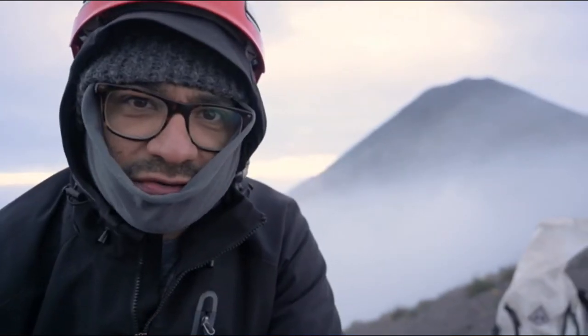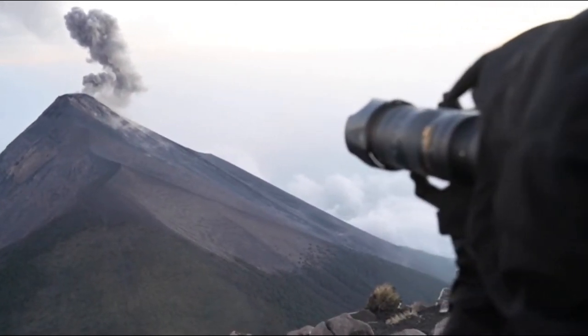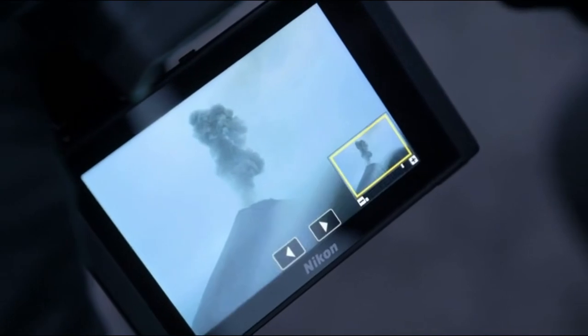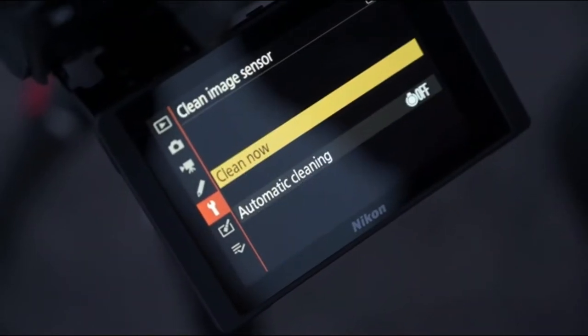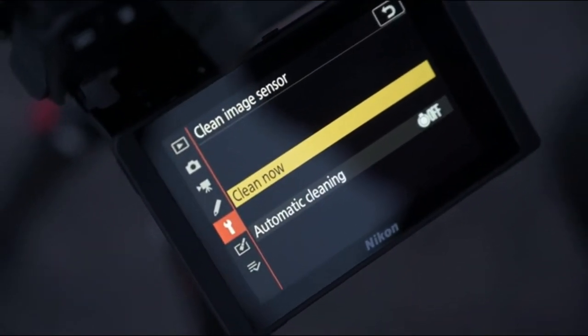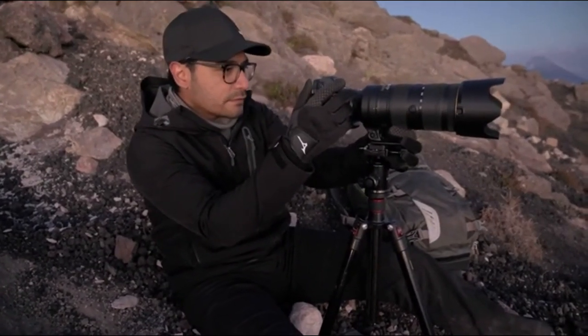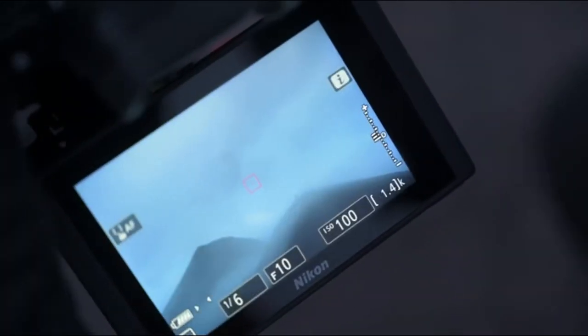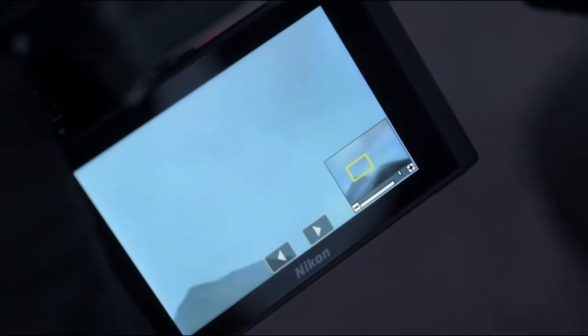When you're close to a volcano, it is like a very sandy place. It's really hard on camera and lenses. You can see some dust here in the photo. So I tried to clean it up with the cleaning system of the camera, and it worked really great. The dust that I was seeing in the photos is gone.